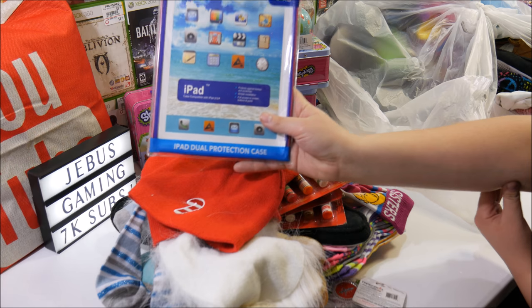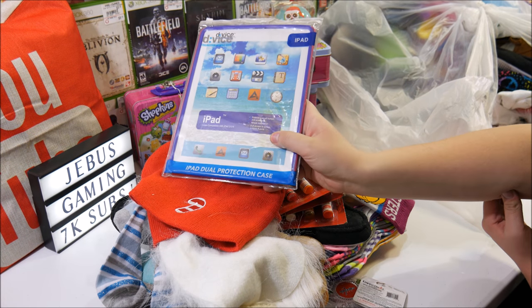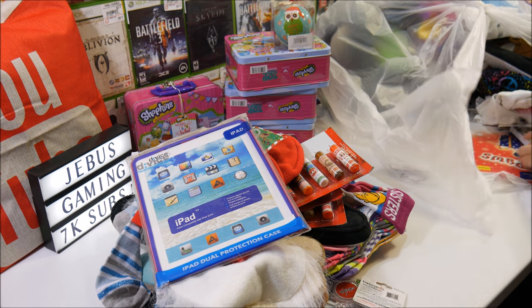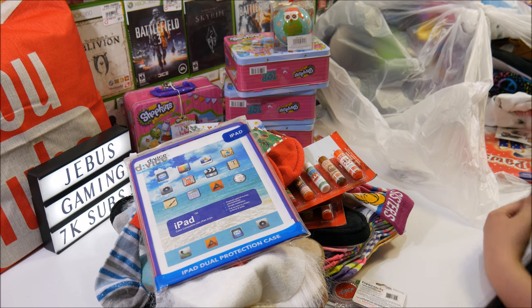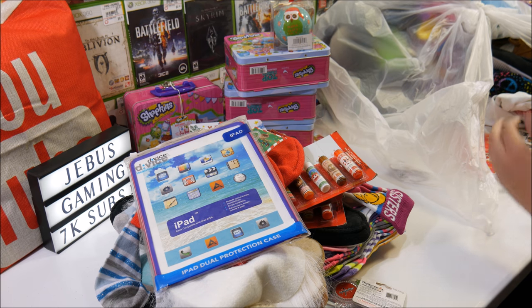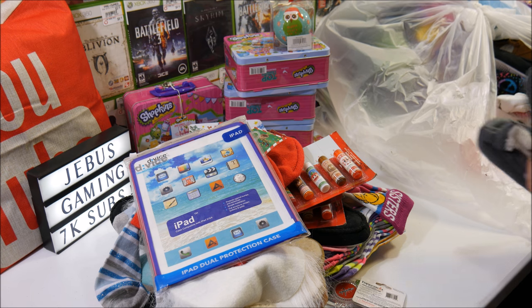An iPad case — I never actually... I mean, I find a lot of phone cases, but I've never found one in this kind of packaging before. Usually they're in boxes. Merry Christmas appetizer plates — that's kind of cool. Like I said, a lot of plates and stuff. Yeah, it's not Christmas, but who cares? We'll still use it. If it's usable, it's usable. It's saving money — that's what matters.